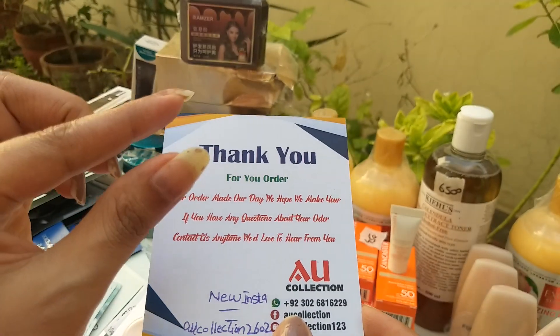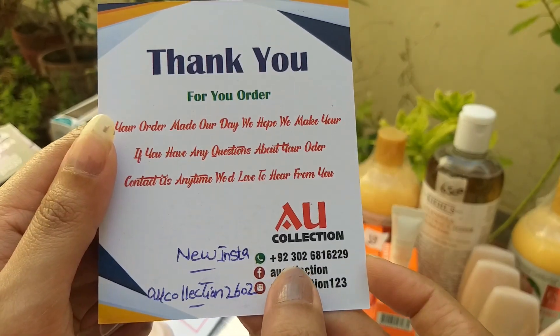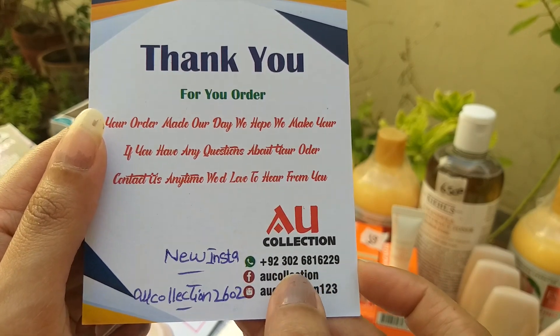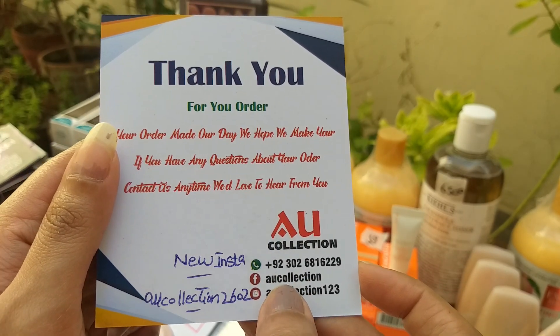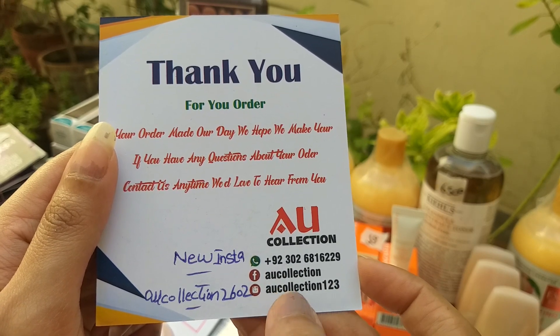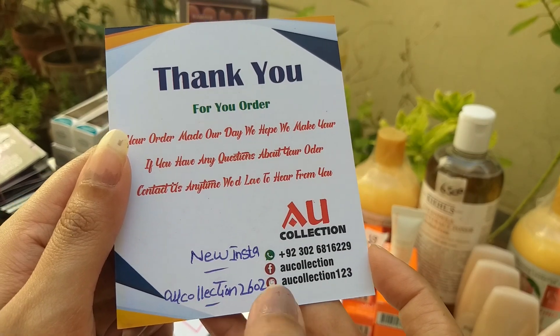If you are watching and have many questions, I will answer them. Order via WhatsApp number 03026816229. EU Collection is our official page. Our Facebook page is 6 years old. Reviews and recommendations — this is our Instagram handle EU Collection 2602.